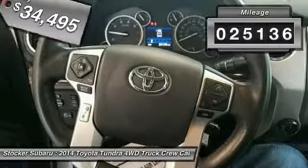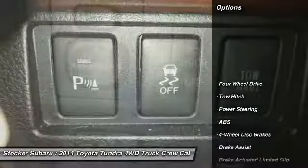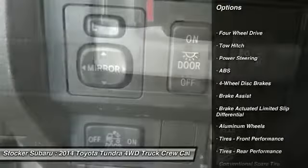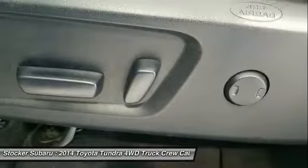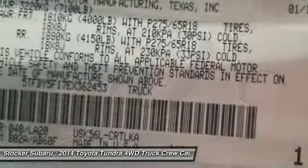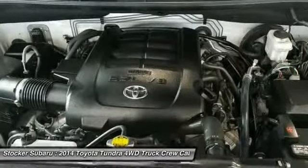This vehicle has less than 30,000 miles. Here are some of this vehicle's great options: stability control, traction control, keyless entry, navigation system, steering wheel audio controls, tow hitch, anti-lock braking system, backup camera, leather-wrapped steering wheel, Bluetooth.